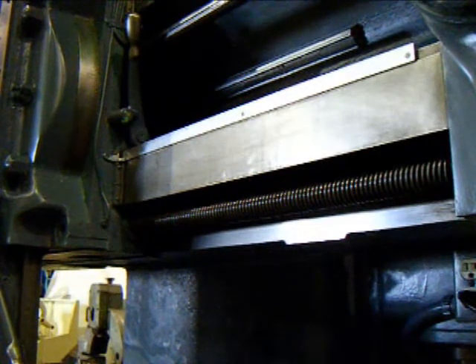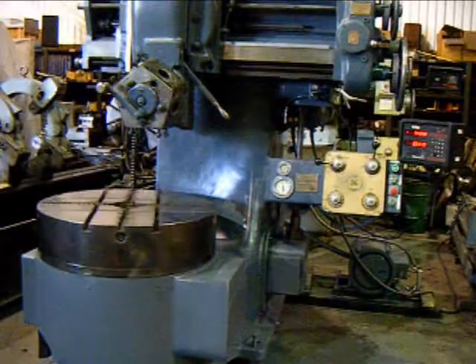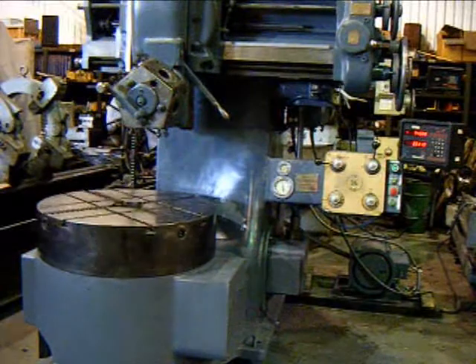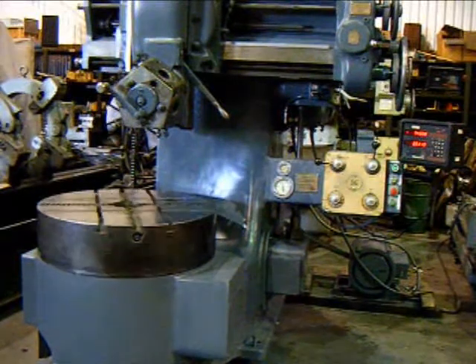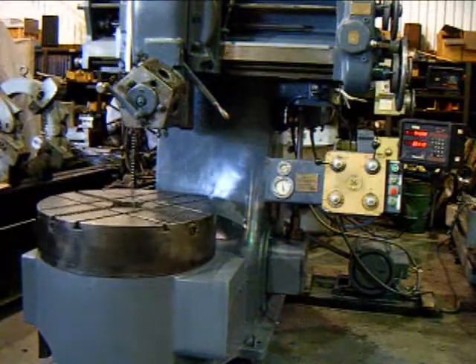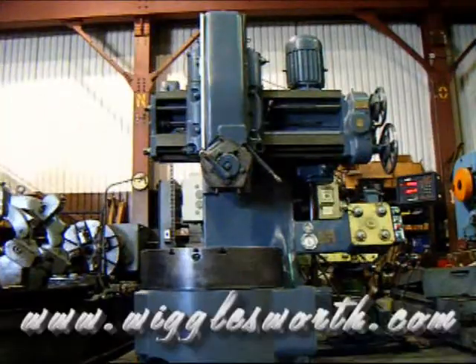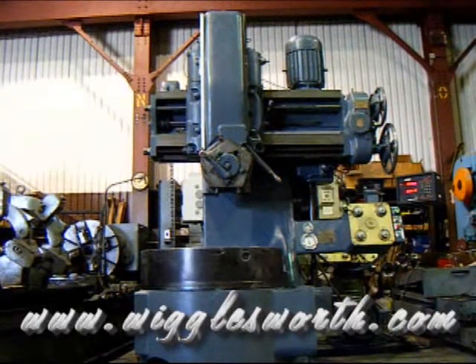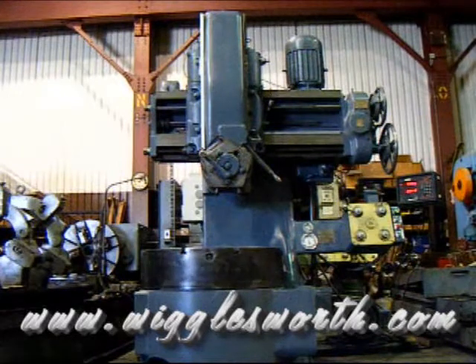The machine is ready to be put back into service. Webster and Bennett VTLs have a multi-generational history of being low-maintenance, hard-working production turning machines. Please visit us at www.wigglesworth.com to view our current available inventory of VTLs.